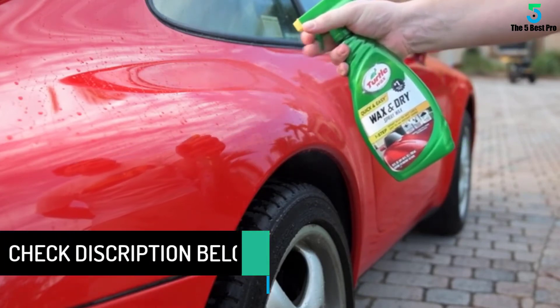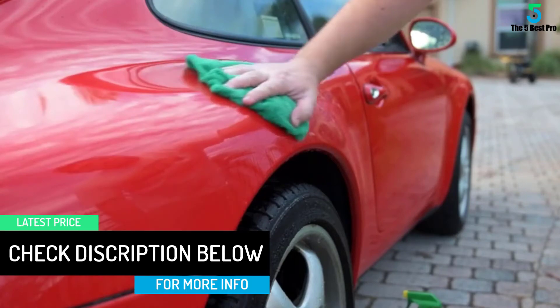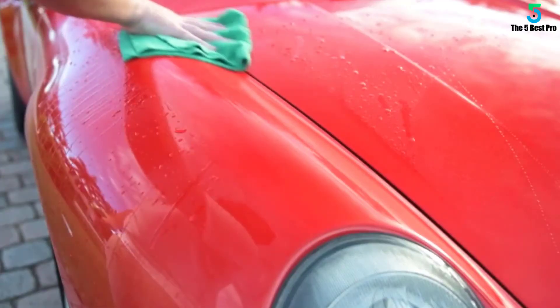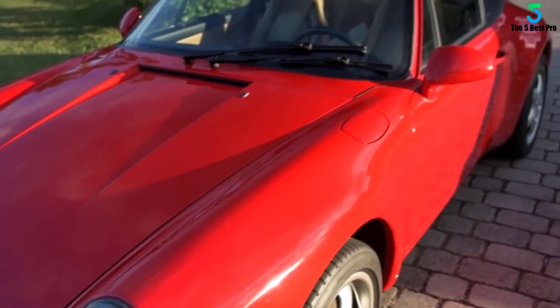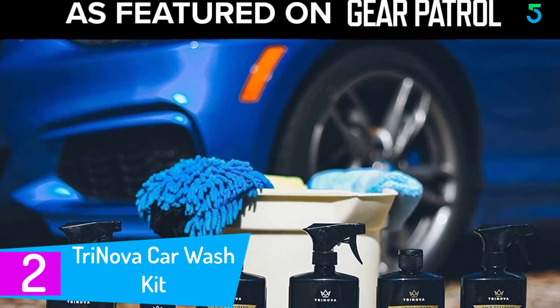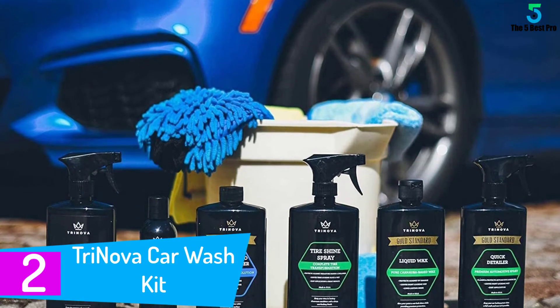Step three is to glam it up by spritzing some wax and dry spray wax, and finally use the tire shine to revamp the tires. Just one, two, three steps and your car will be ready. The OdorX spray included with the pack removes foul smell from the car interior for as long as 30 days. The polish even protects against ultraviolet radiation and is resistant to water.